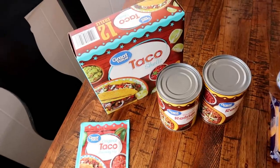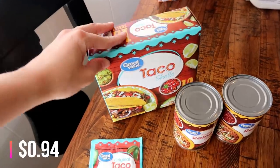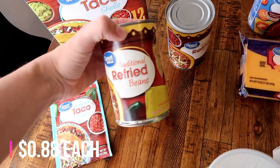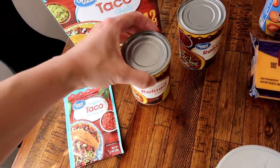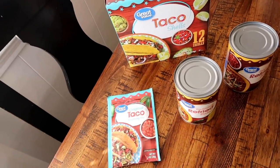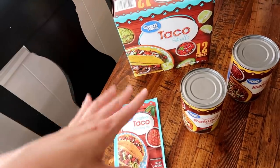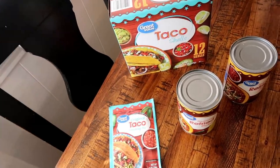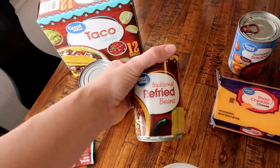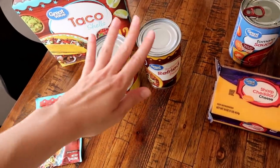We're going to have double-decker tacos this week. I already have the tortillas in the pantry and the ground beef in the freezer from Costco, so I just needed the taco shells and taco seasoning. Also a can of refried beans for the double-decker tacos - it's basically a tortilla you warm up, spread refried beans on, then put the taco shell inside with the ground beef mixture, lettuce, cheese, sour cream, whatever.